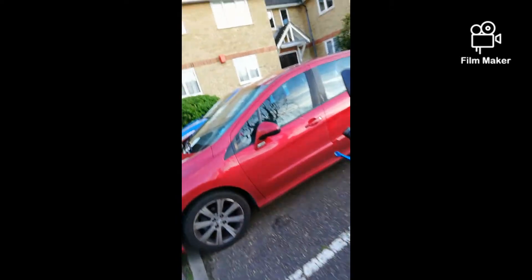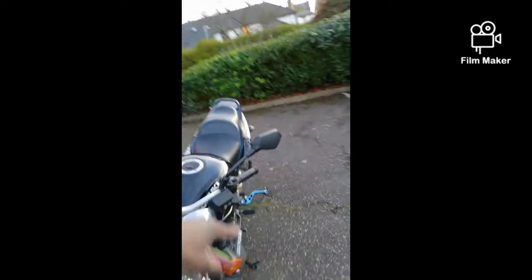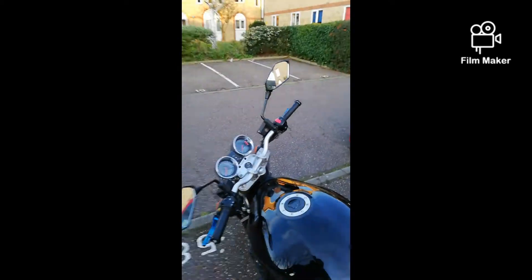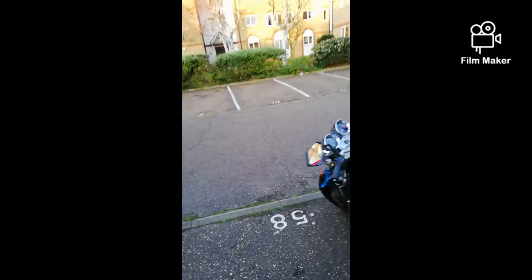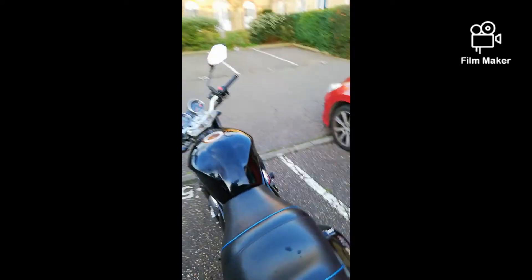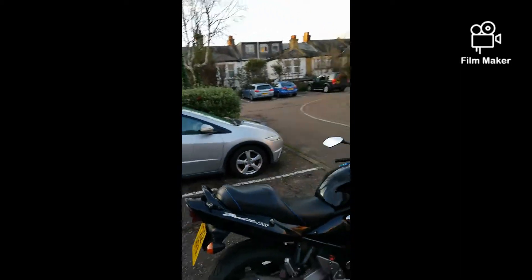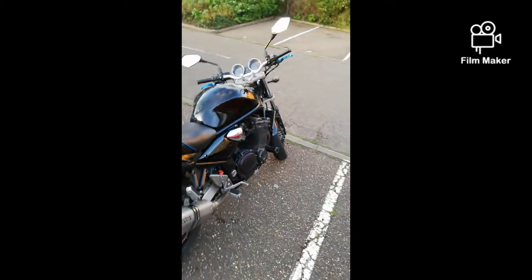Another thing is these mirrors — nothing's wrong with them, they weren't great, but I just don't like them, they're not my style. So I've got some bar-end mirrors that I'm going to throw on here, a bit more to my liking.